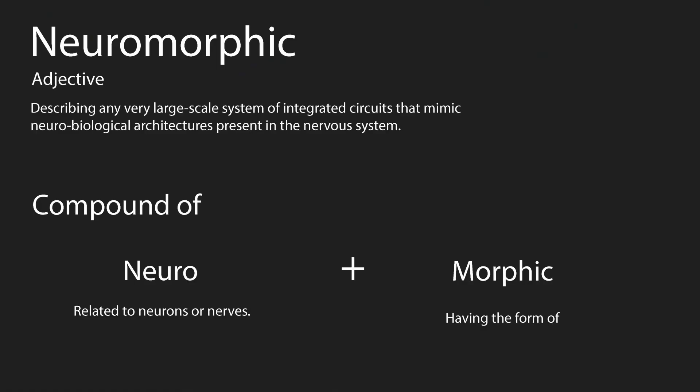The term neuromorphic is just a compound of "neuro", meaning related to neurons or nerves, and "morphic" meaning having the form of — so it means to have the form of neurons. Not as mysterious as it first sounds, but it is a pretty amazing feat if it is achieved. The goal of neuromorphic engineering is to reverse engineer the brain by mimicking the structure and the function of neuronal networks.